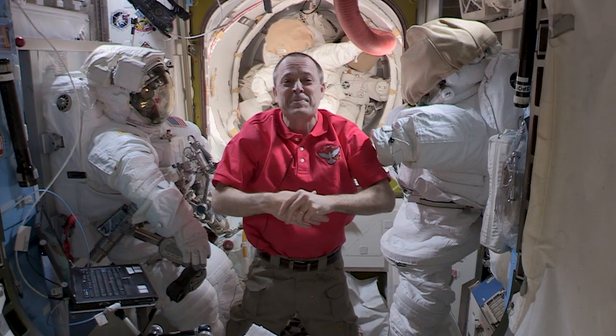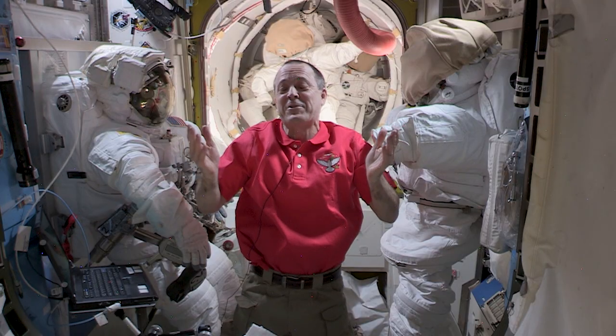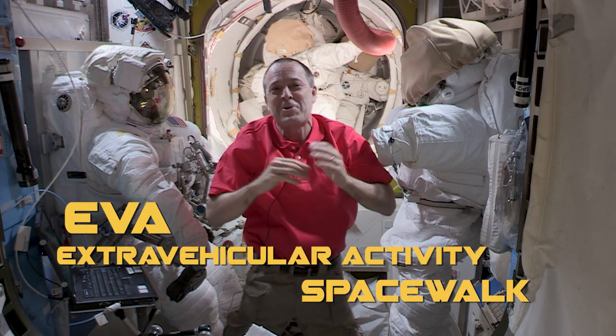Welcome to the Quest Airlock on the International Space Station. I'm Ricky Arnold, Expedition 56 flight engineer from NASA. Today we're going to talk about one of my favorite topics, extravehicular activity, or EVA. Going out on an EVA or a spacewalk has been one of the most amazing experiences of my life.